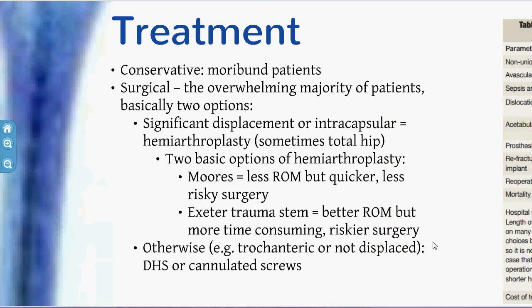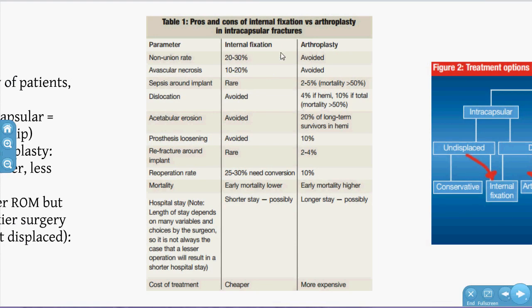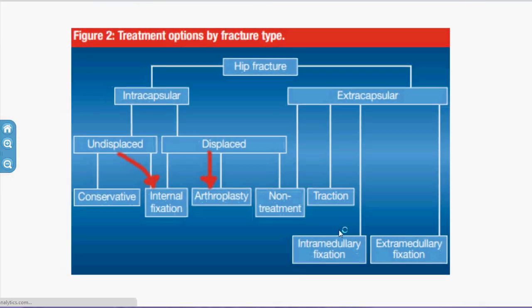In terms of treatment, virtually everyone will be operated on with two major options depending on whether the fracture is extracapsular or intracapsular. If the head is compromised, they'll likely get a hemiarthroplasty — either a Moore's prosthesis, which offers less range of motion but is quicker and less risky, versus the extramedullary trauma stem, which gives more range of motion but is more time-consuming. If the head is intact, they may get a DHS plate and cannulated screw. Hemiarthroplasty avoids non-union but is more expensive with longer length of stay.